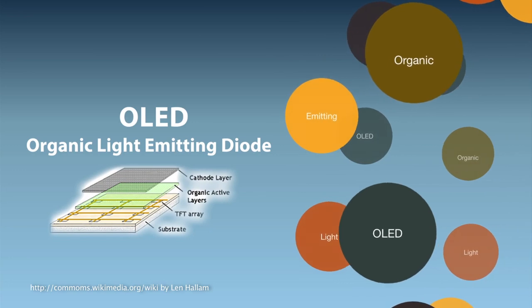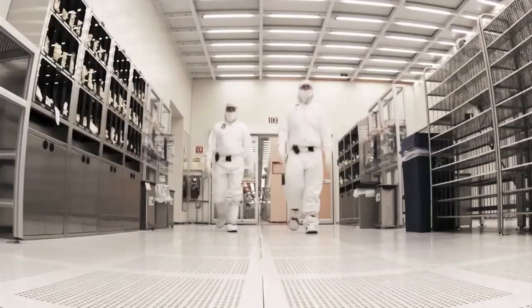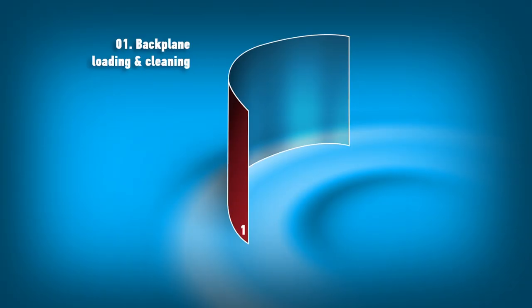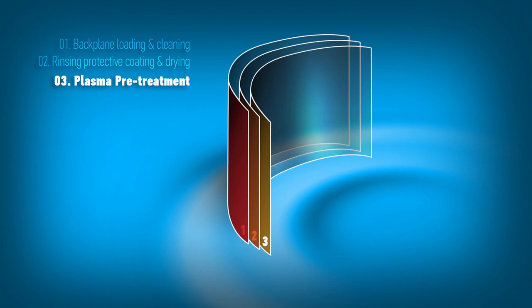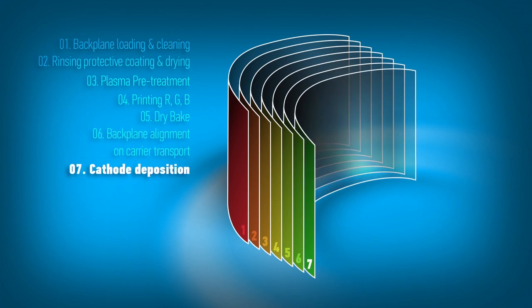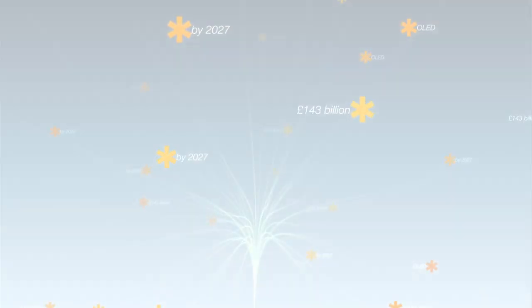One way to produce plastic electronics is to inkjet print them. The OLEDs are manufactured in a clean room environment. The manufacturing line consists of sequential processing, starting with substrate cleaning, followed by a plasma treatment, inkjet printing, baking, aligning, cathode deposition, and finally thin film encapsulation. These processes lead to low-cost manufacturing.